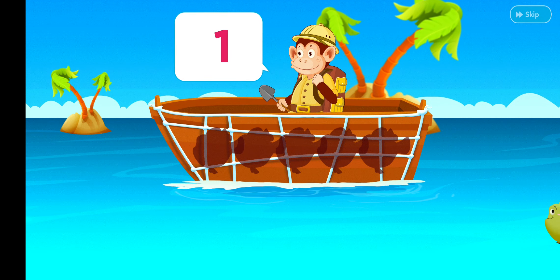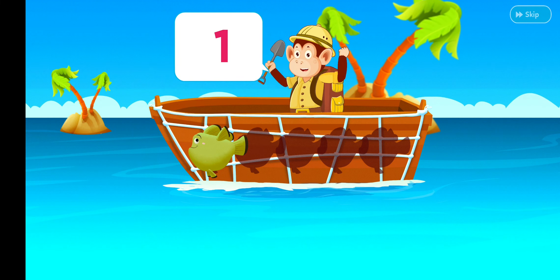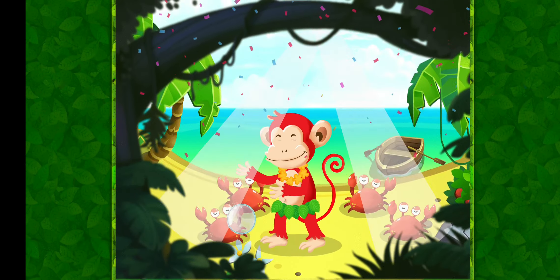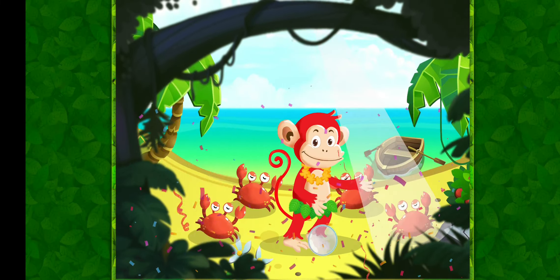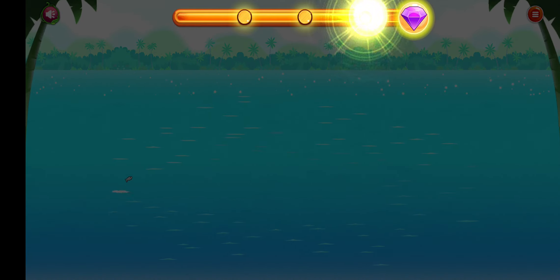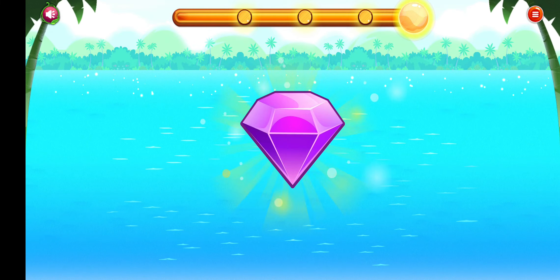Count and drag the numbers to the correct places. Excellent! Count and drag the numbers to the correct places. Yeah!